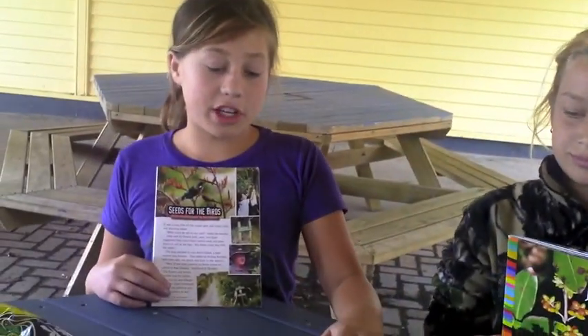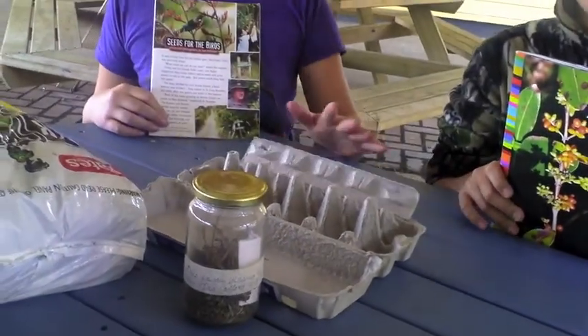These are some of the ingredients you might need to plant your seeds. You need soil, seeds, water, a little bit of sunshine, and a sprinkle of love!